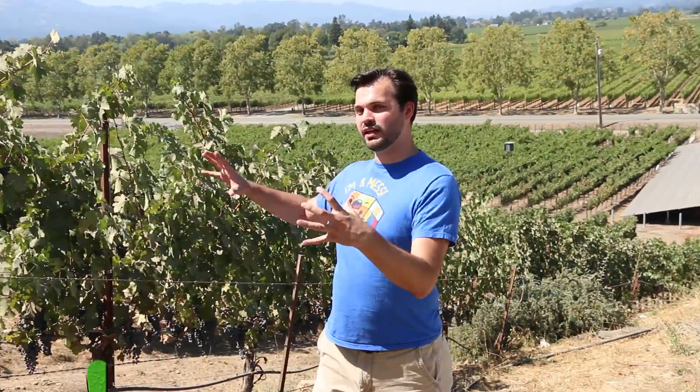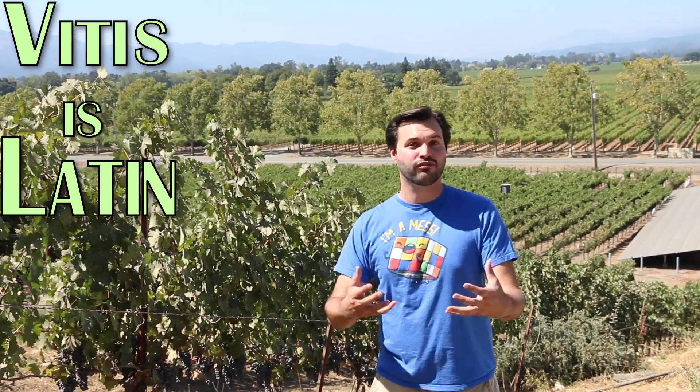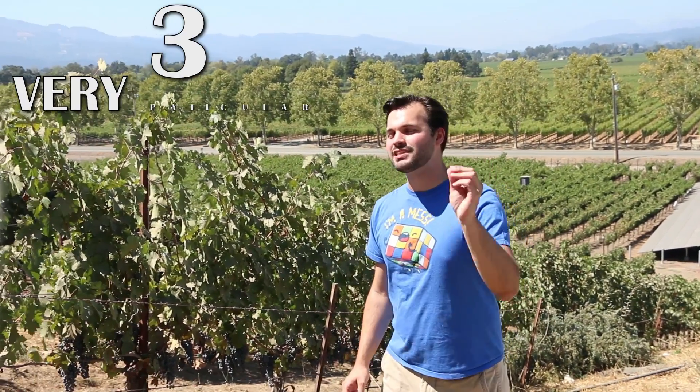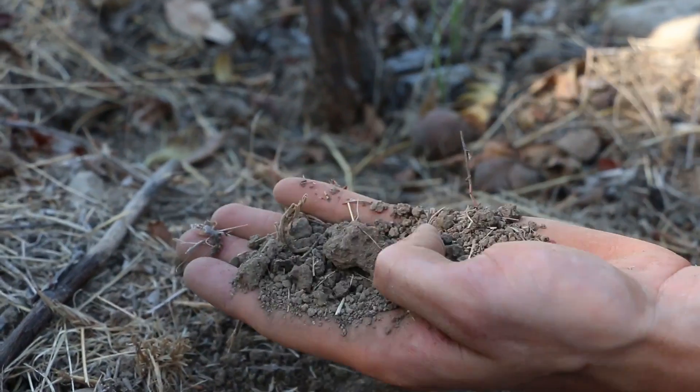The practice of growing vines for wine is viticulture — 'Vitus' is Latin for vine. There are three very particular scientific aspects to viticulture. The acidity level of the soil is crucial because it affects the nutrients needed for the vine to grow.